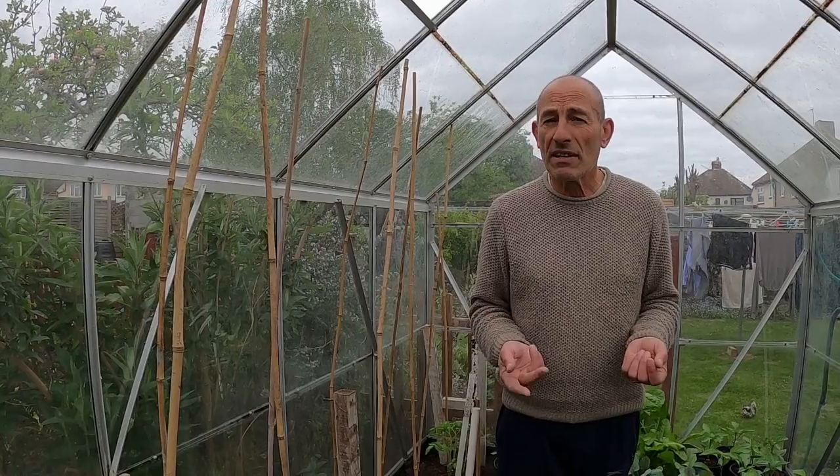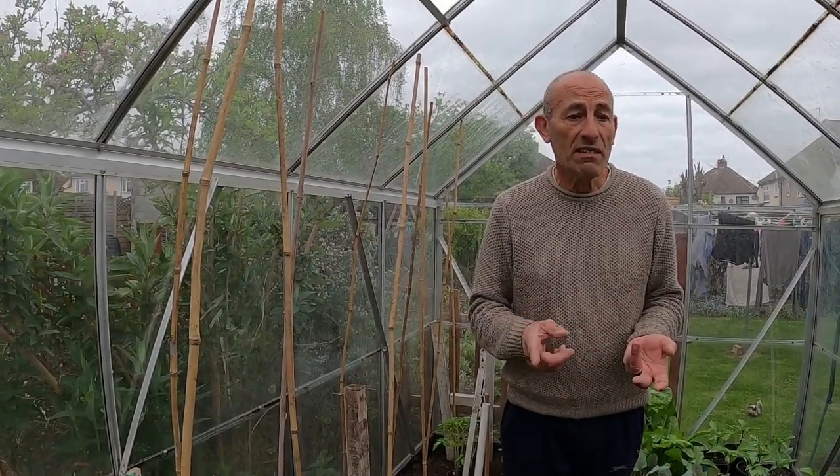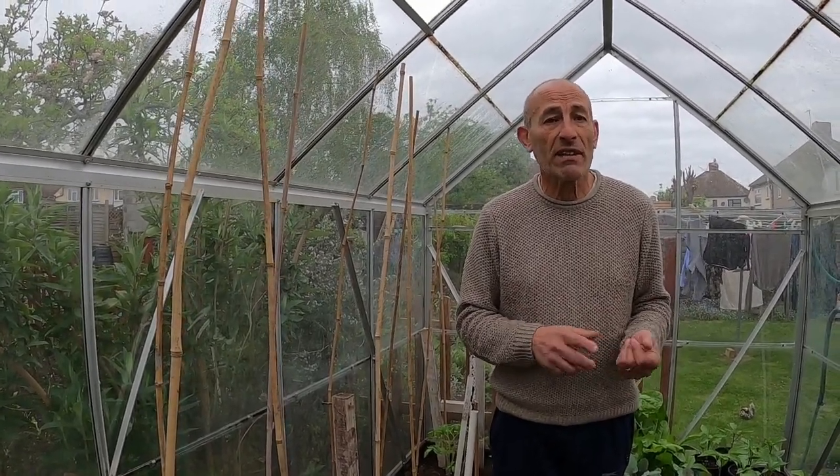It's a very nutritious crop — tomatoes contain an antioxidant called lycopene, which is a very powerful antioxidant, besides vitamin C, vitamin K, potassium, and folate. So it's a very nutritionally rich crop to grow.